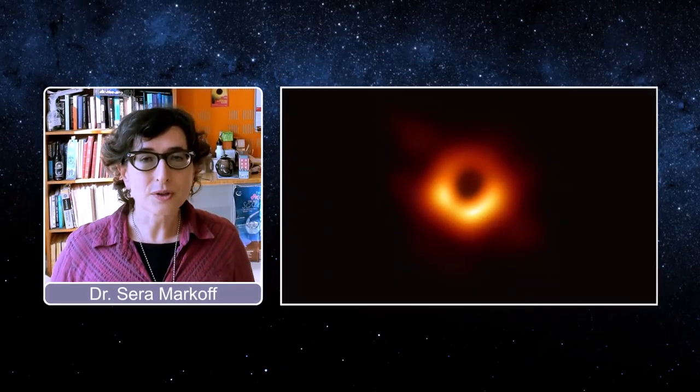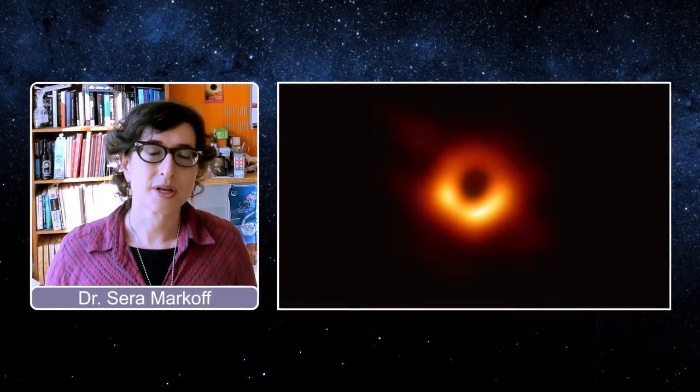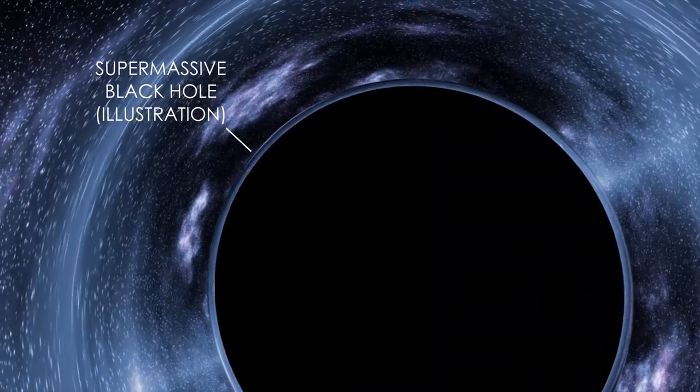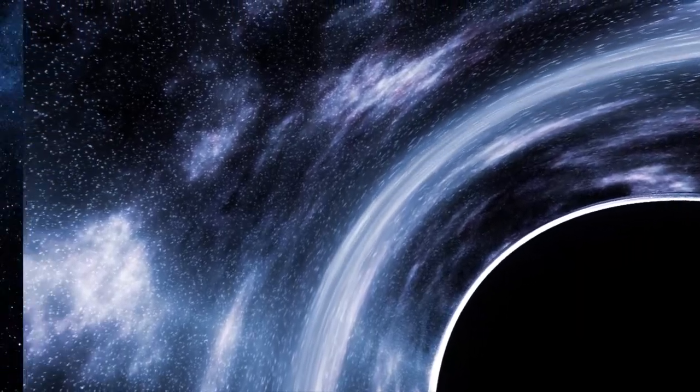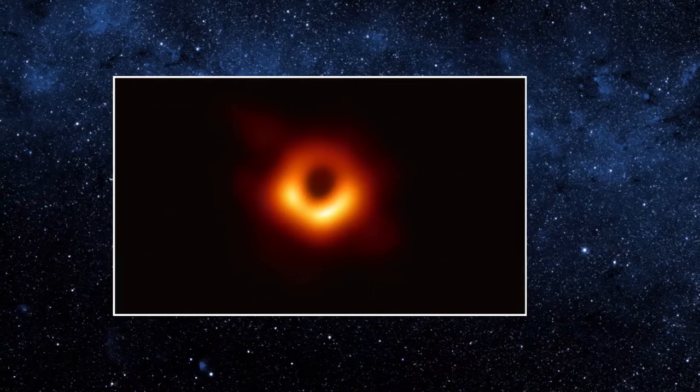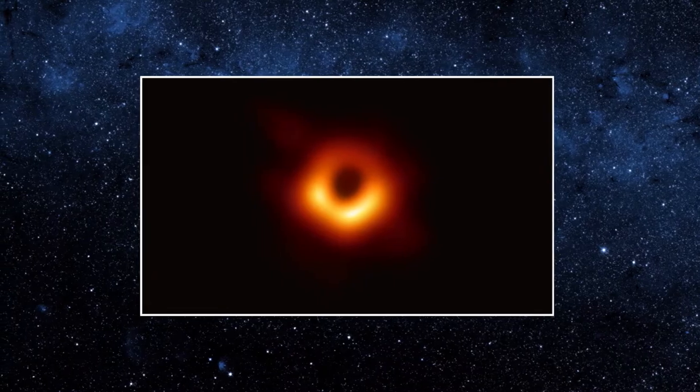You're looking at the first ever groundbreaking image of the light just outside of the event horizon of the supermassive black hole in the M87 galaxy. A galaxy is a collection of billions to sometimes trillions of stars that all live together in the universe. At the center of almost every galaxy we've looked at, we found a supermassive black hole. The image of M87 taken with the Event Horizon Telescope is the first time that we've been able to directly look at a black hole.